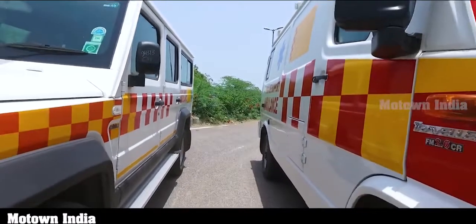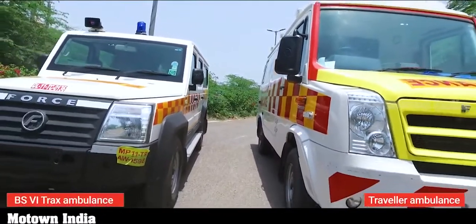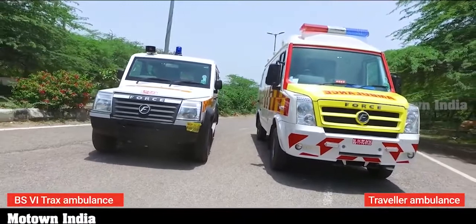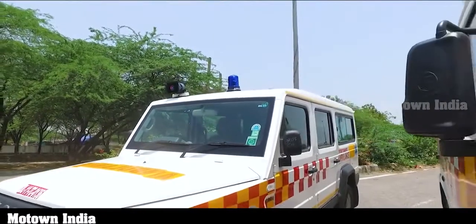Motown India picked up two ambulances from the Force Motors table for a review, because these are the only fully factory-built ambulances in the country today. We had a brand new Tracks and Traveler ambulance for a full day to explore and experience.